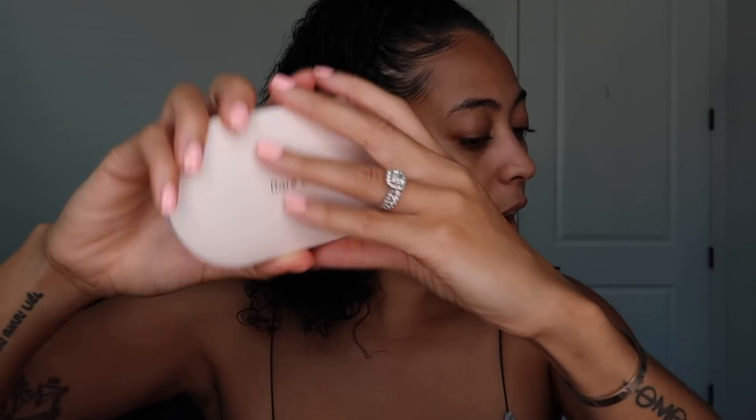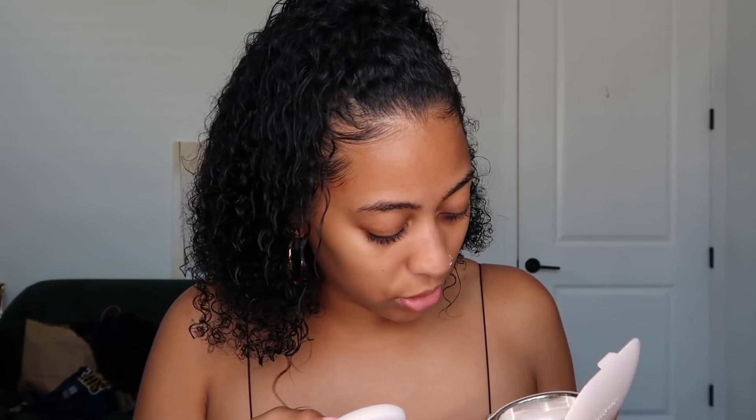Last but not least, you have the blot and glow touch-up kit at $26 — a refillable compact containing oil-absorbing powder papers and a radiant powder-infused puff. There's even powder already in it. It's very interesting — it's making my face look different. And those are all of the products.